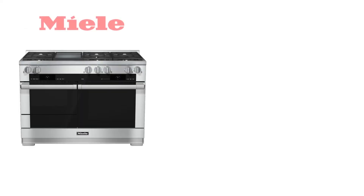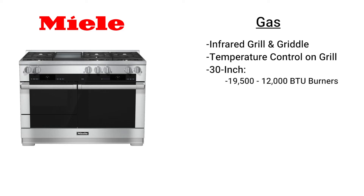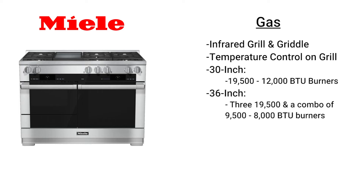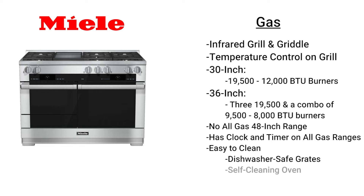Miele is a new pro range designed in 2015 to compete directly with Wolf. They have a similar infrared grill and griddle, though Miele does offer some temperature control on the grill, unlike Wolf. They have a combination of 19,500 BTU and one 12,000 BTU burner on their 30 inch, and three 19,500 plus a combination of 9,500 and 8,000 on their 36 inch. Miele does not manufacture a 48 inch all gas range. Miele does offer clock and timer on their all gas models, and the grates can be placed in the dishwasher. The oven is self-cleaning, unlike the Wolf, and you can keep the racks inside during the self-cleaning cycle.